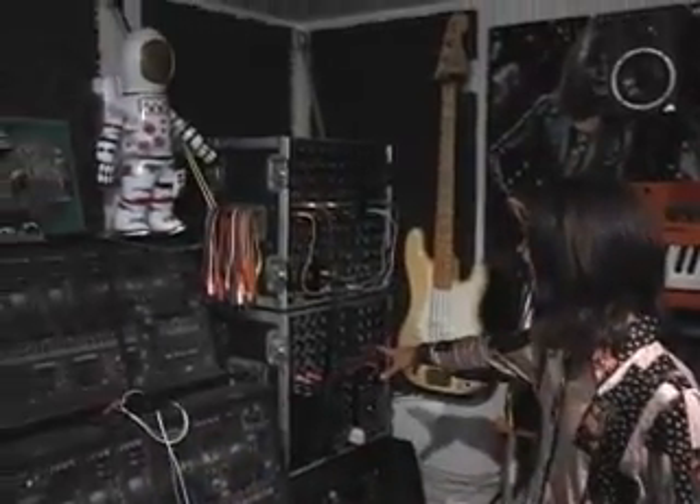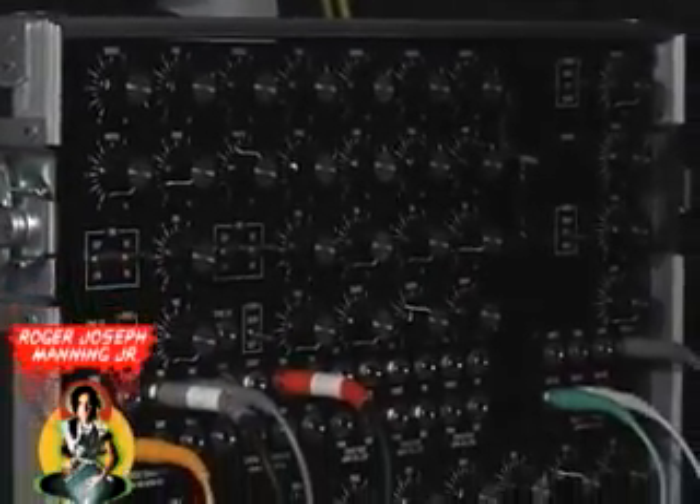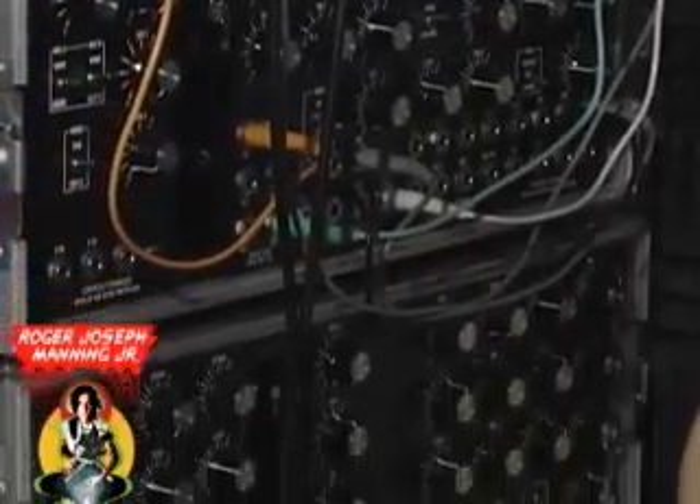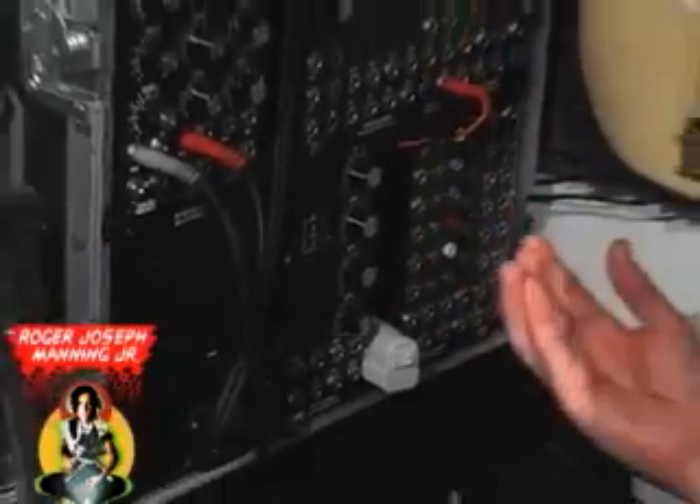This guy here is modeled after an old Moog modular. This is by Synthesis Technology out of Texas — an amazing company, and of all the modular companies that I've heard thus far, these guys really have my favorite tones in the modular sense.